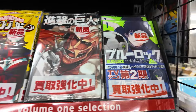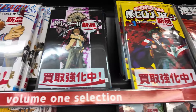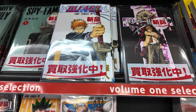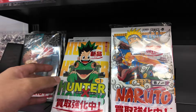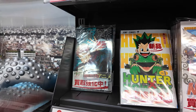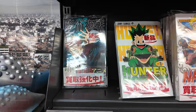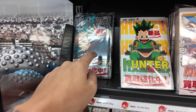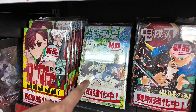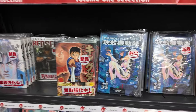Even Attack on Titan, Blue Lock — one of the underrated animes, I think — and then My Hero Academia, Death Note, Bleach. We have it all: Hunter x Hunter — I'm looking forward to the continuation of the manga by October, Togashi is finally moving — Jujutsu Kaisen, Frieren — a very good anime — and then Kimetsu no Yaiba. And more classics down here.